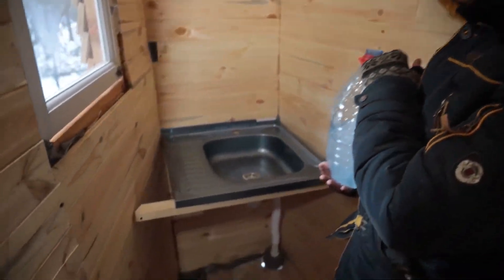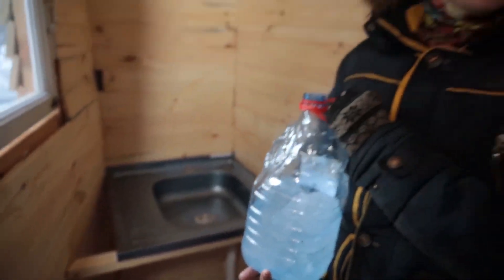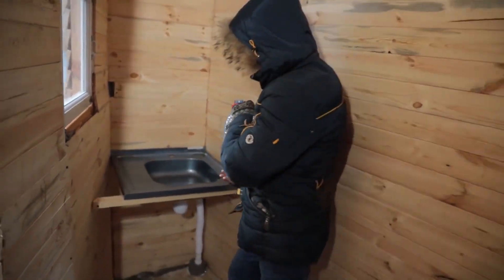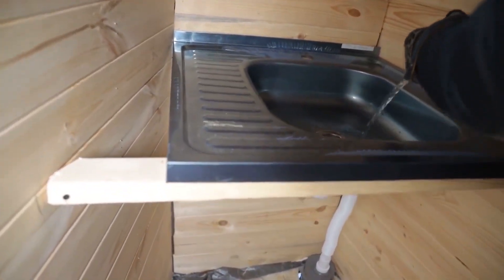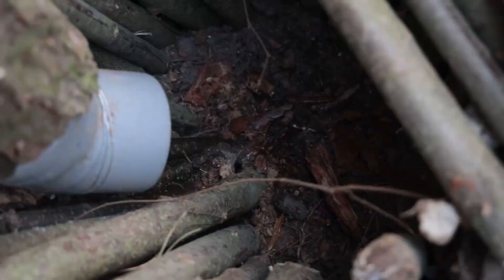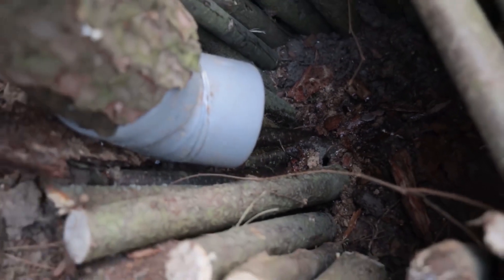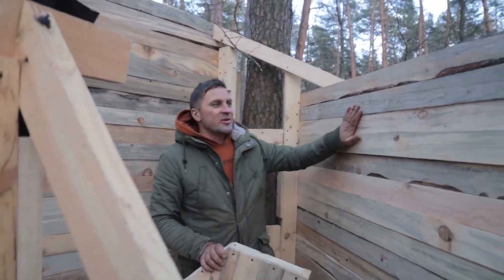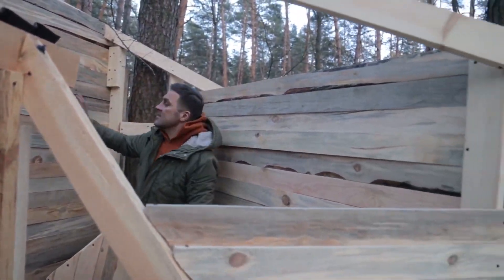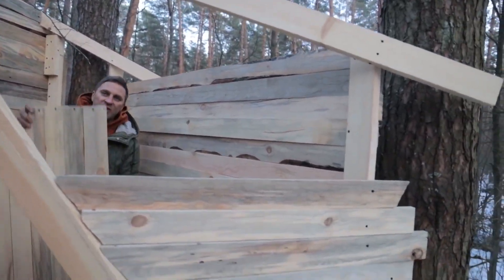We present to you the latest technological development — a forest washstand! Let's demonstrate how it works. Come on, let's check it out. It's draining out! So, what has been done with the sauna? There is one wall, there is a second wall, and we've also got a door.